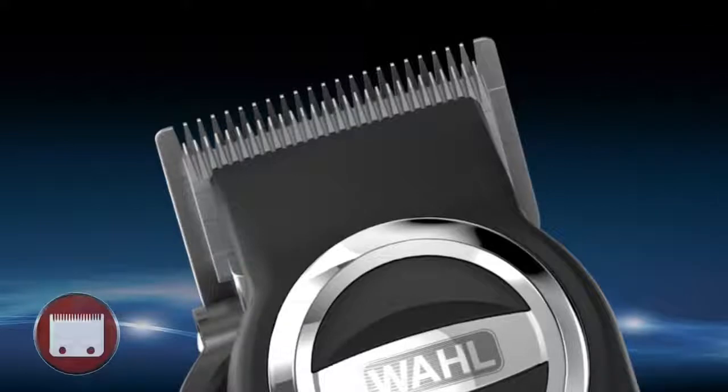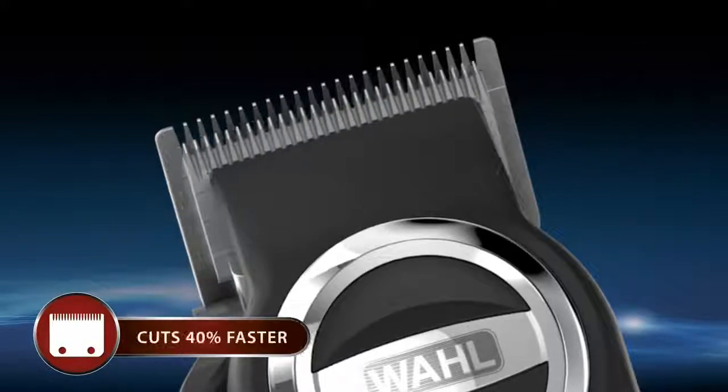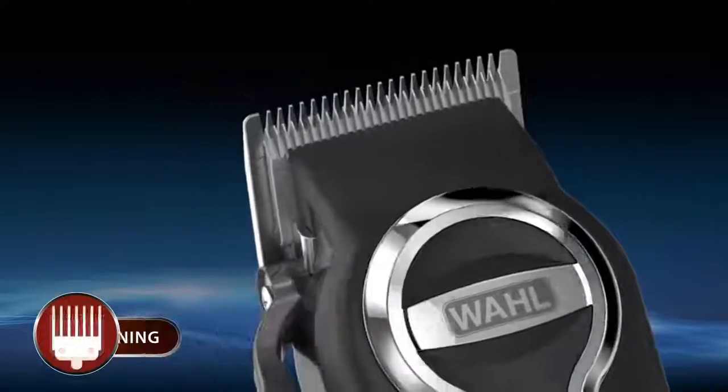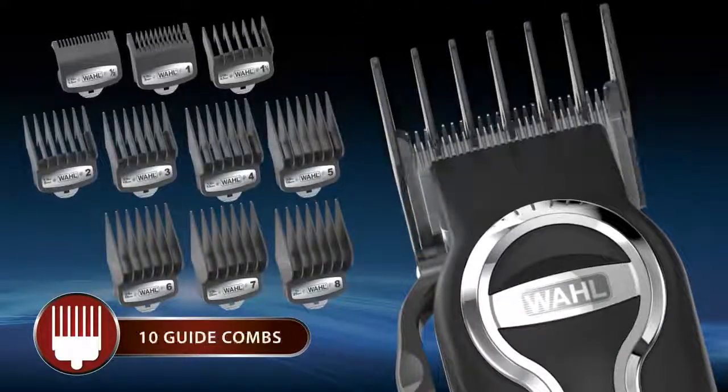The new self-sharpening precision ground blades cut all types of hair 40% faster than our standard blades and stay sharper longer for smooth, snag-free haircuts.